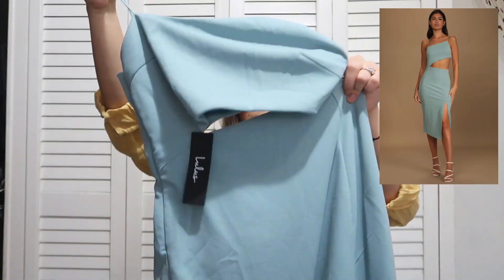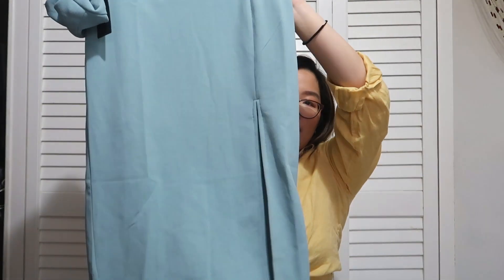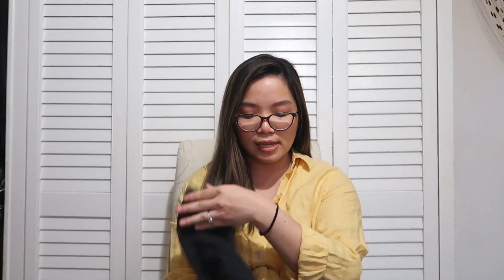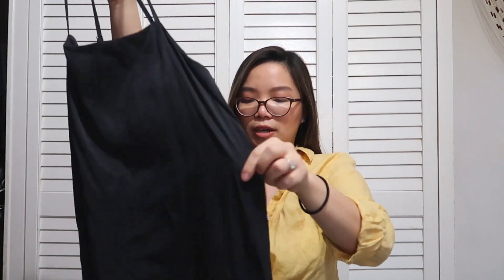I also found this Lulus dress in this beautiful sea blue color — I've been loving this color recently. It has a cutout, it's midi length, and has a split hem on the front. It's really cute and it's in a size large. I want to keep it for myself but I think I'm just going to list it.